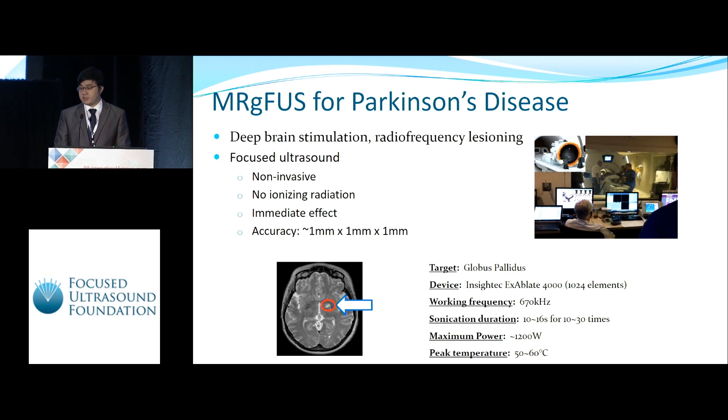Because different patients have different skull properties, or SDR, the peak temperature on the target is usually between 50 to 60 degrees Celsius.